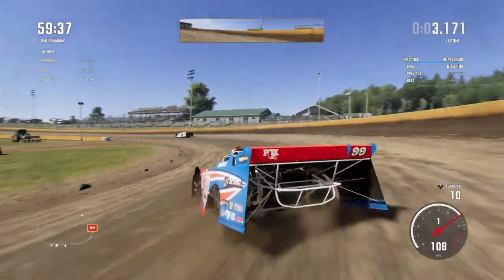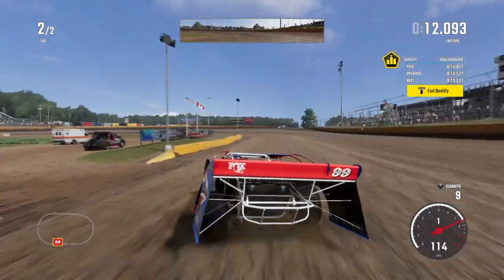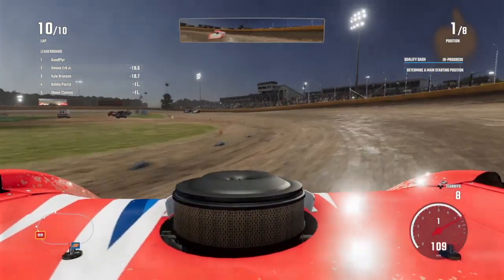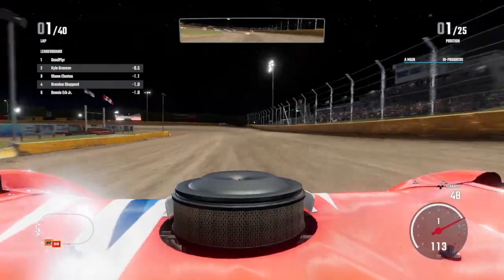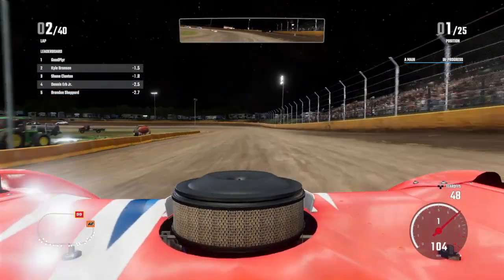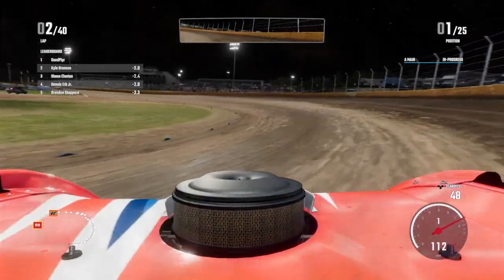We're going to save you some time right here — I hit the practice goal, I qualified in first place, I won my heat race, and I won the qualifying match. So let's get into the main event. We are heading into the feature event in New Richmond, Wisconsin, where I will be starting on the pole. This is a really cool camera angle, one I haven't used before.